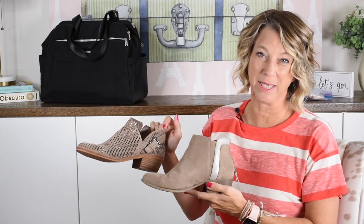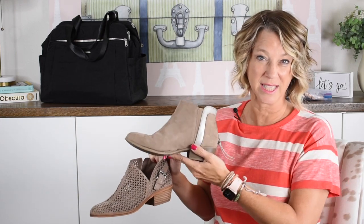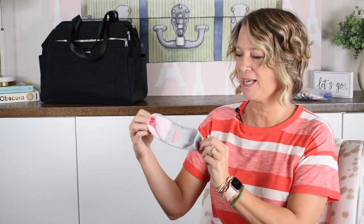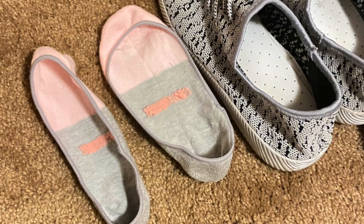One thing to notice when picking out a short boot is whether you can or want to wear a normal sock on your vacation. This type of bootie, as well as another one I found at DSW, do not need a certain type of sock — you can wear any kind. If you do have short boots where you want a sock through airport security, my new favorite type has a band that goes all the way around, making it show less or not show at all.